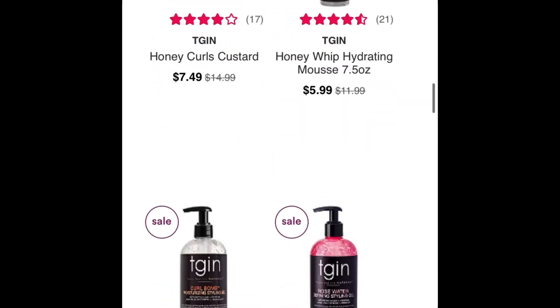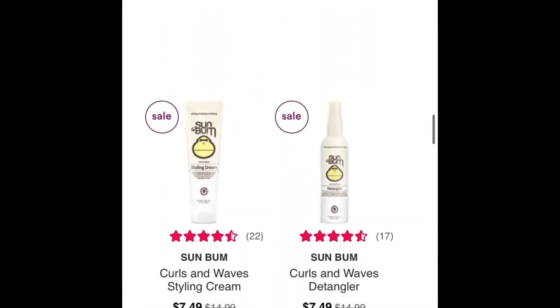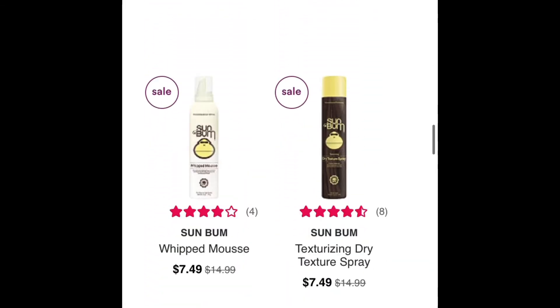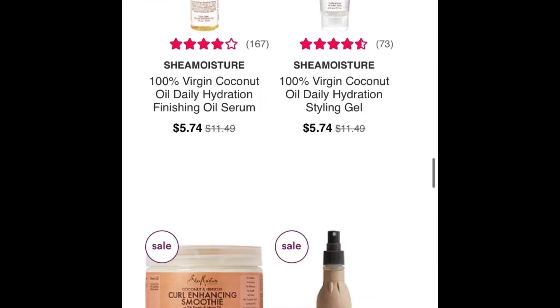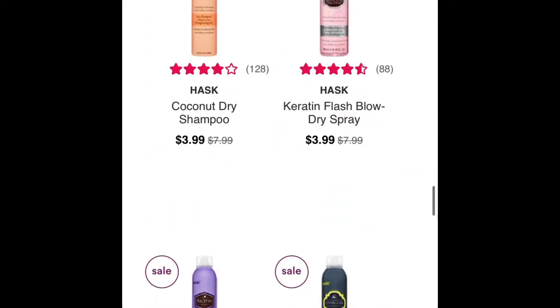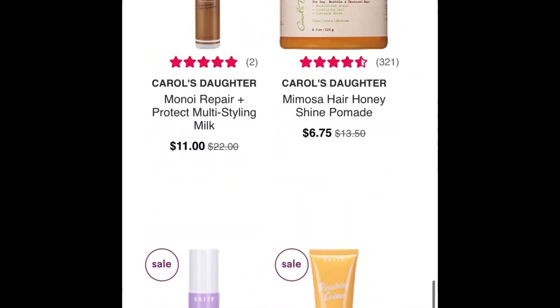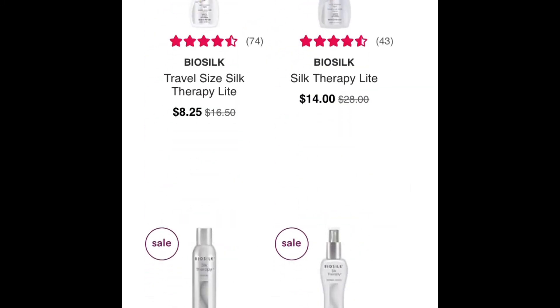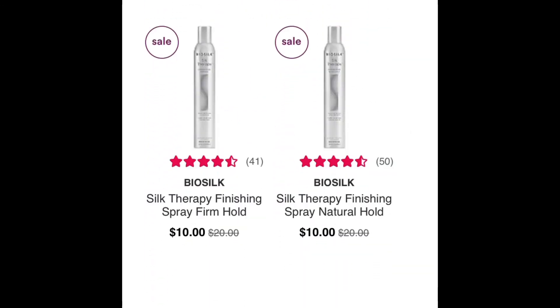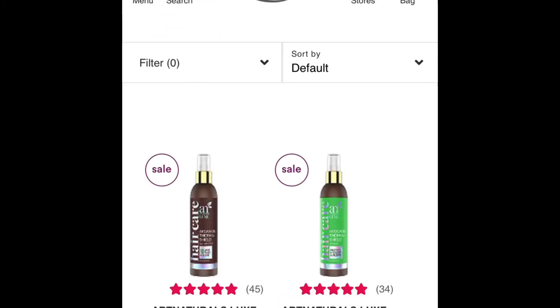Lots of high-end products today on sale. This sale was happening yesterday, Friday the 13th as well, but it's only good today, Saturday, November 14th, 2020. So definitely stock up either online — and to be honest, I think it's online only — so even better: don't have to leave your house and get free shipping with $35.